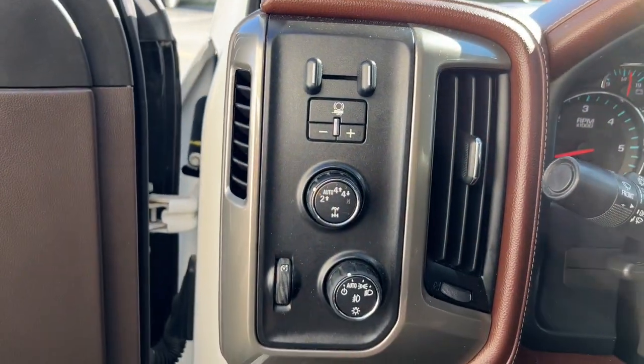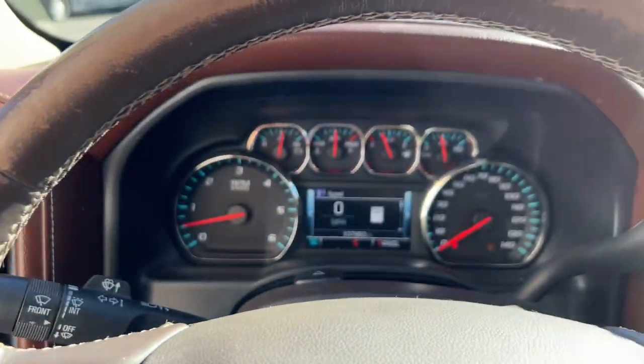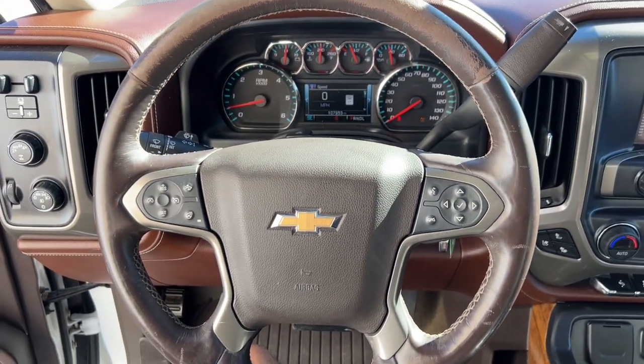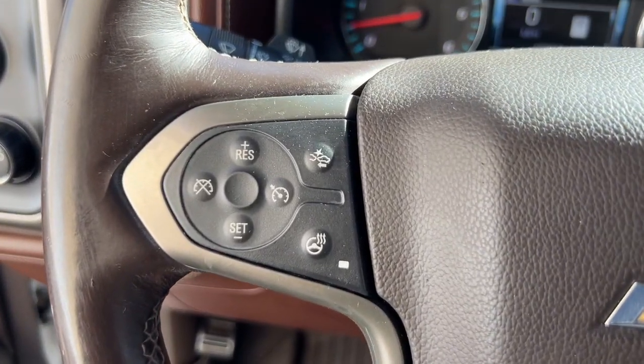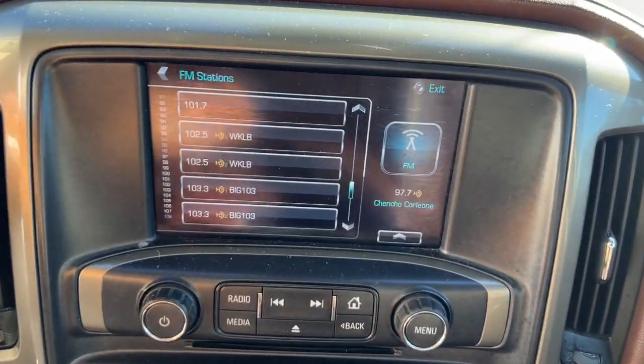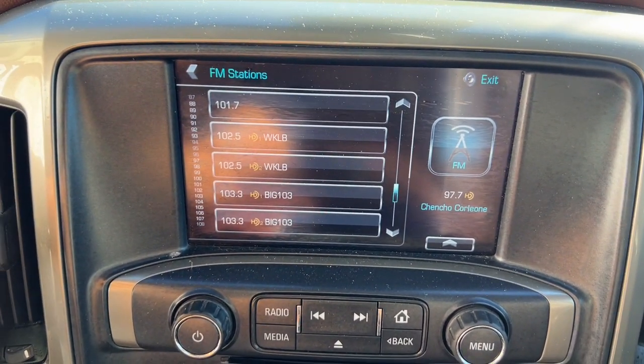The following are some of this vehicle's highlighted options: heated steering wheel, wireless charging station, intelligent auto on-off high beams, pre-collision system, keyless entry, navigation system, backup camera, chrome wheels, satellite radio, and heated mirrors.